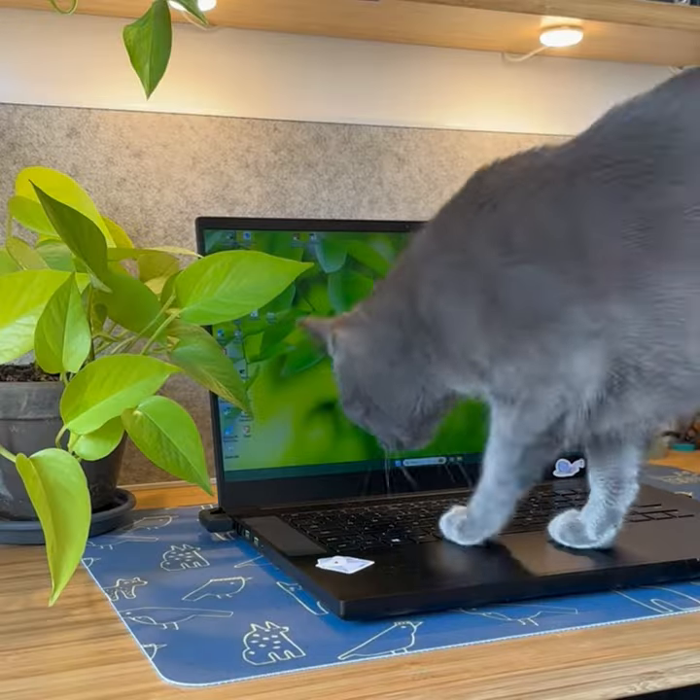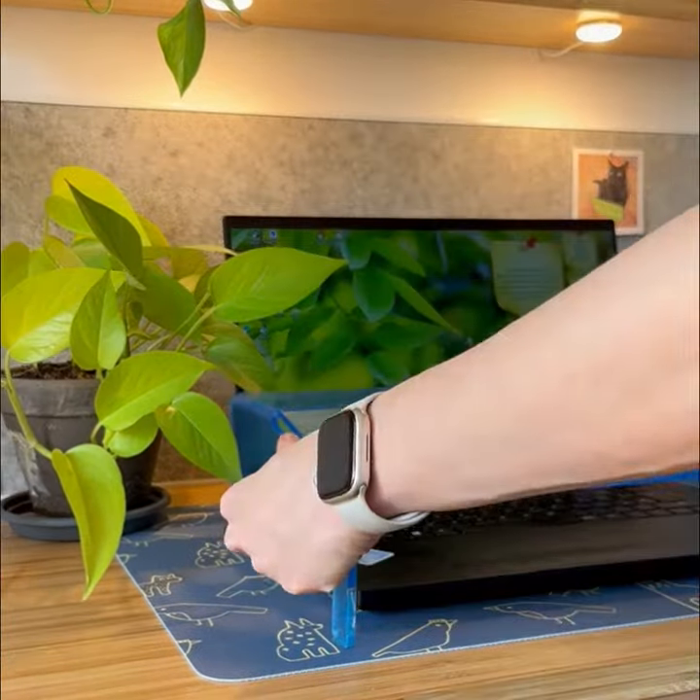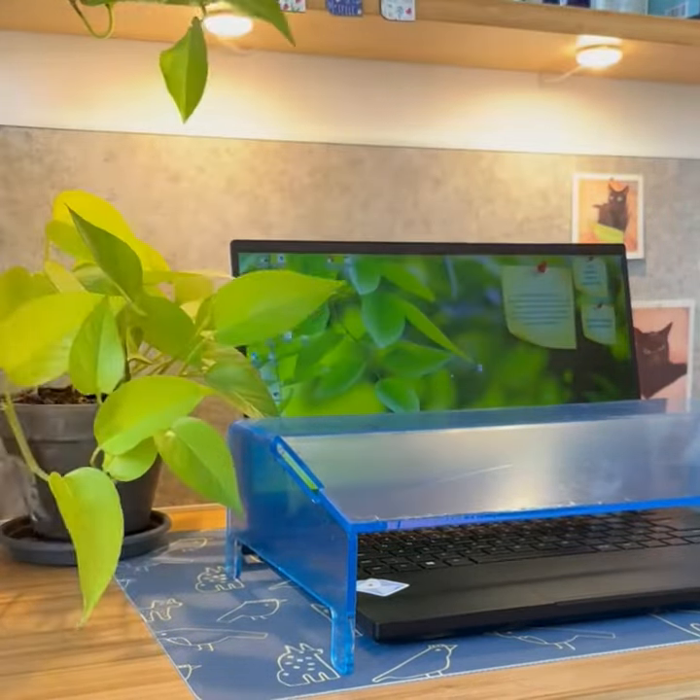Don't let cat chaos disrupt your workflow any longer. Introducing our innovative acrylic protection that is designed to keep your keyboard safe from curious paws.